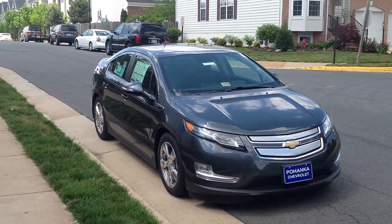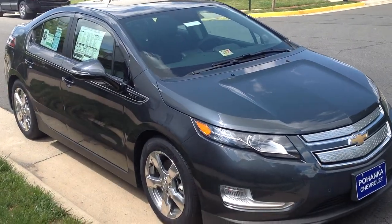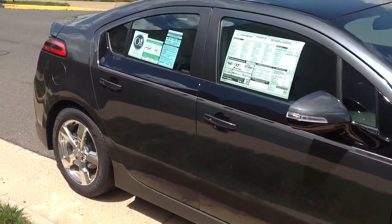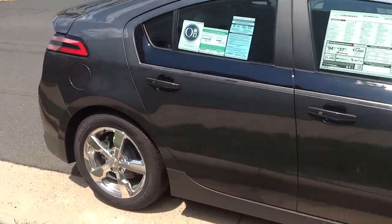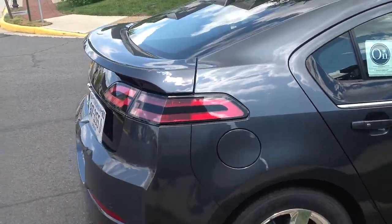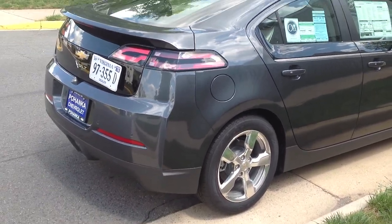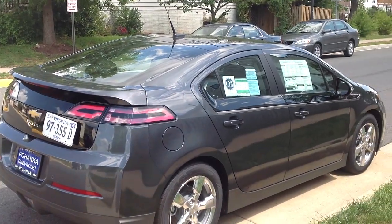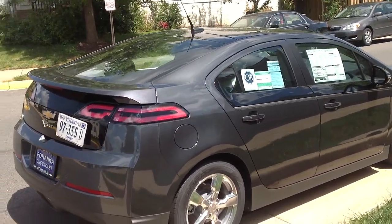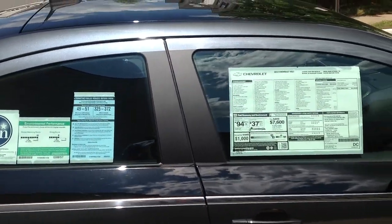Hey everyone, it's Matt, and today I'm going to be reviewing a 2012 Chevrolet Volt. This one is the top of the line, has everything you could want on it: navigation, heated seats, climate control, Bose sound system, everything you want on there. The only way you could go higher in price is getting one of the special colors like a diamond white. This one is a good color — I like this dark charcoal type color, I believe this one is called Cyber Gray Metallic.